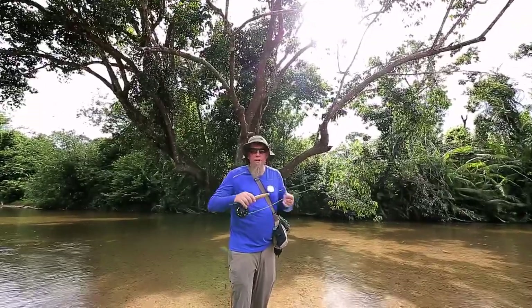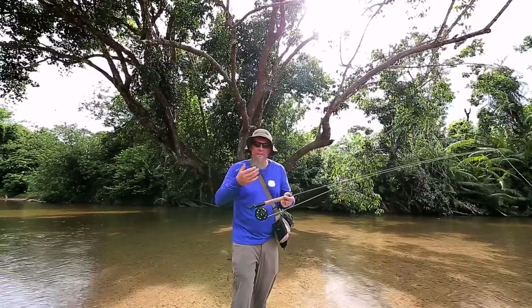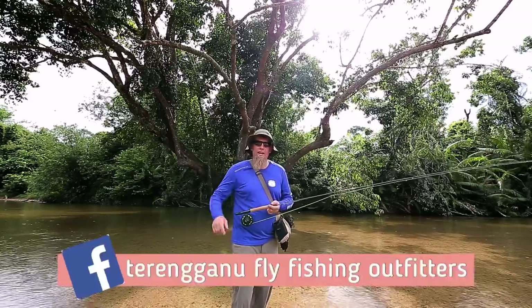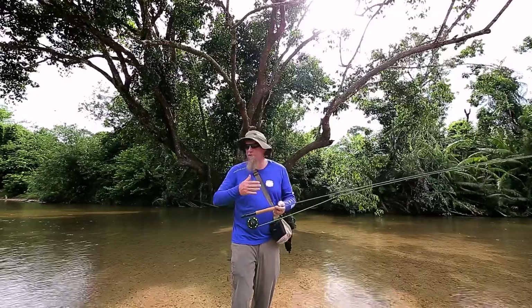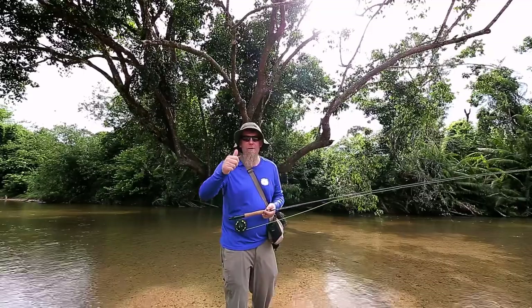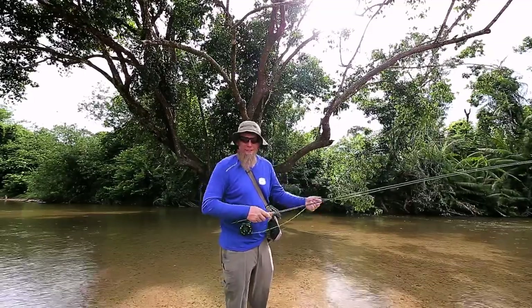Okay guys, maybe you're interested in fly fishing — you can come out here to the kampung with me, we can go fishing together and I can teach you. If you're really interested, check out my Facebook page at Terengganu Fly Fishing Outfitters. We can equip you for the whole day — transportation back and forth, equipment rental, all in one package. I'd really love to see you out here. Catch you next time — I'm back to fishing now, thank you!